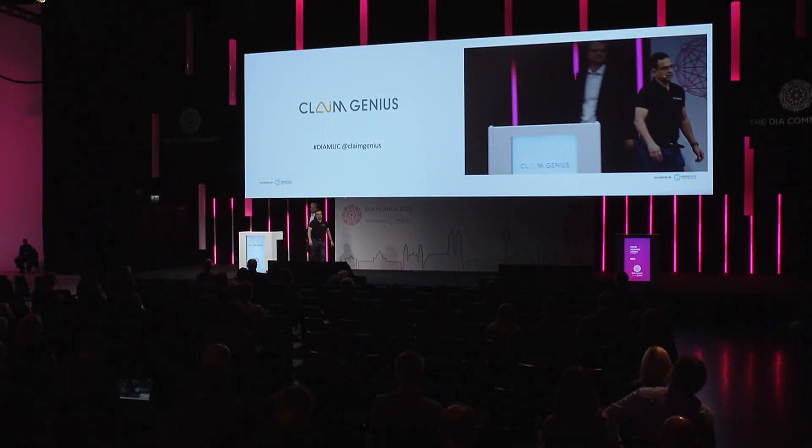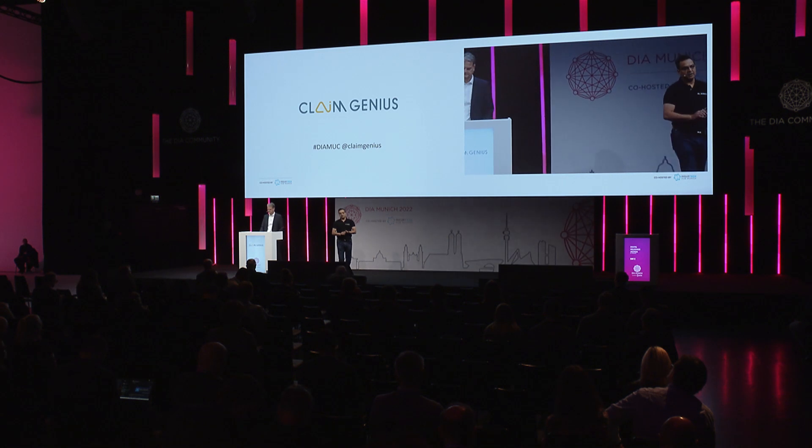Good morning, everyone. I'm Raj Pofle, founder and CEO of Kling Genius. We are the AI insurtech focused on the automotive insurance industry, especially claim assessment and estimation. Today, there are over 300 million claims that happen globally, and the insurance industry loses a lot of time and money processing these claims. That's where we come into the picture.